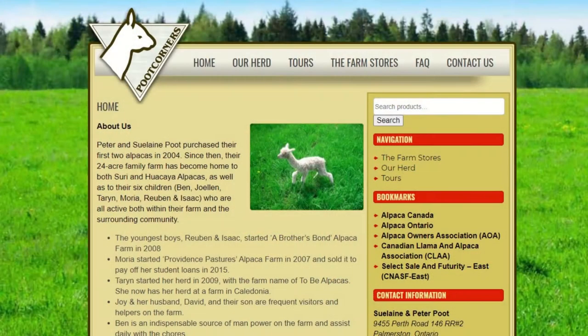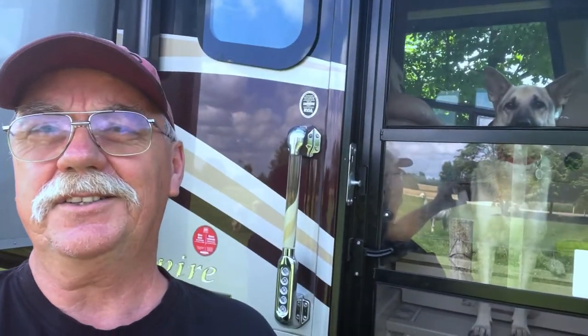Hello, it's Gary here from RV Living Life. Today I'm here with my daughter Christina, and we are in Palmerston, Ontario at Poots Corners. We're also here with Lexi — she's making funny sounds in there because she can't come out with us right now, but we don't want to scare all the alpacas away.